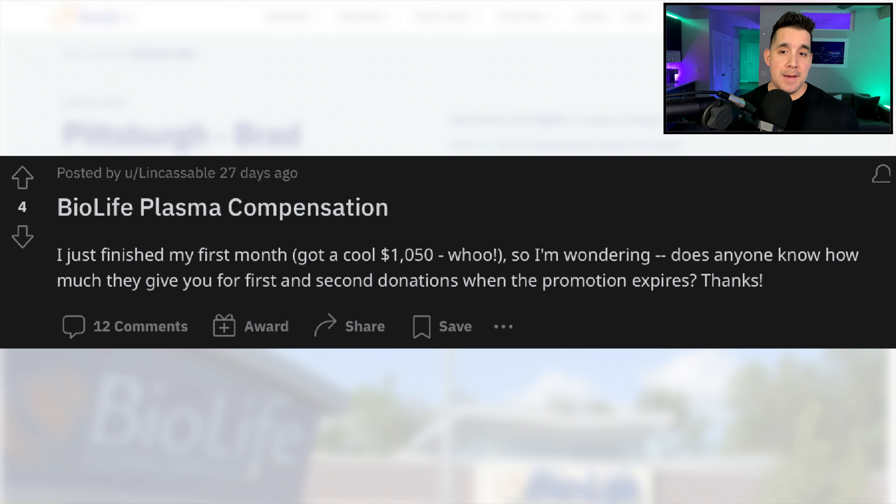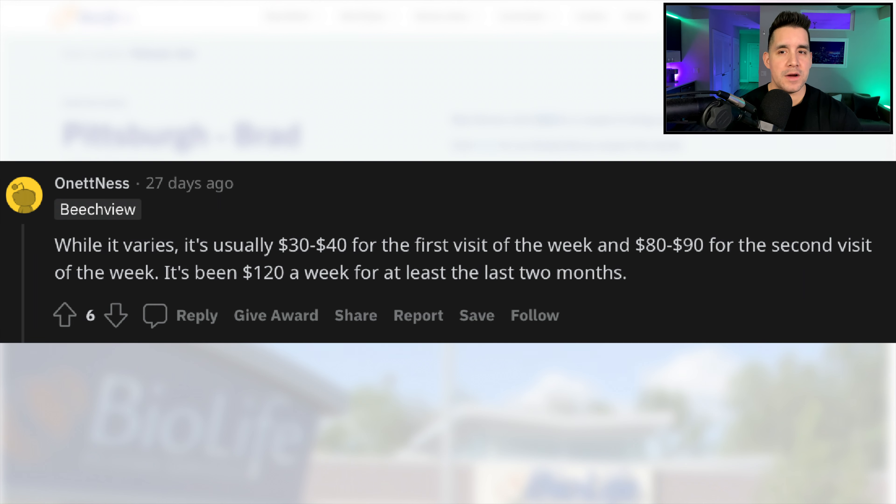They were asking the same thing — how much can I expect per month after the bonus period? A user commented that while it varies, it's usually $30 to $40 for the first visit of the week, $80 to $90 for the second visit of the week, and really an average of $120 a week.